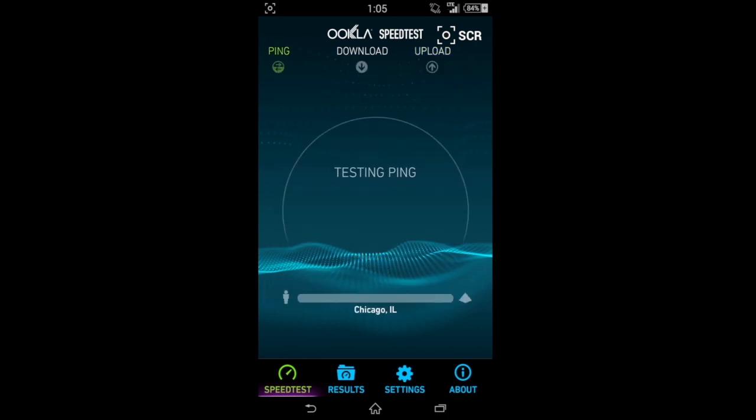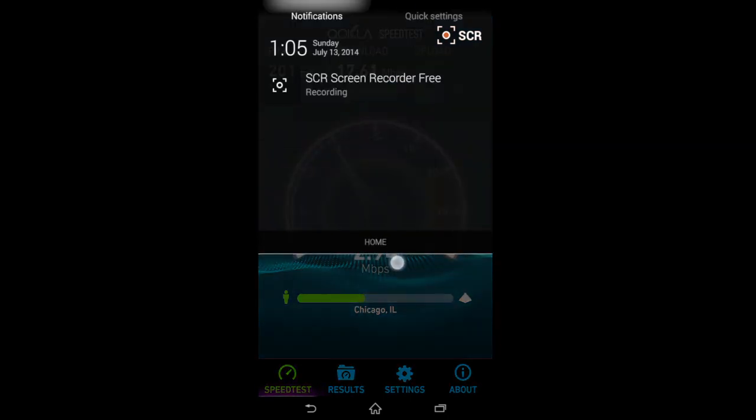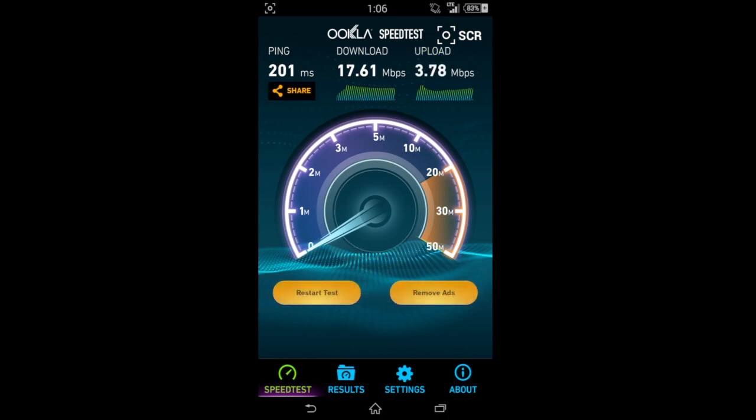A couple of these tests — as you can see if you pay attention to the time — are not in order. I did about every other test get speeds like these; it wasn't every single time. But here again, getting just about 18-19 on the download. Ping 200, and the download dropped a little bit down to 17.61 right here, then the upload 3.78.